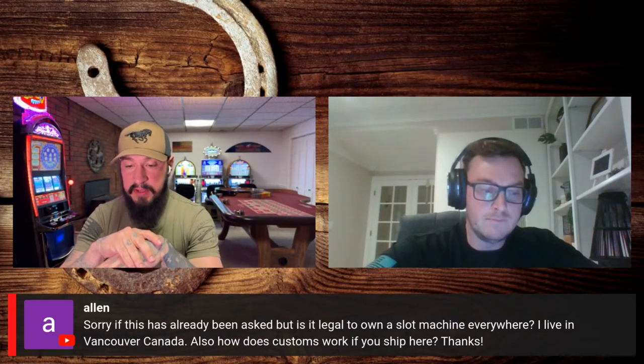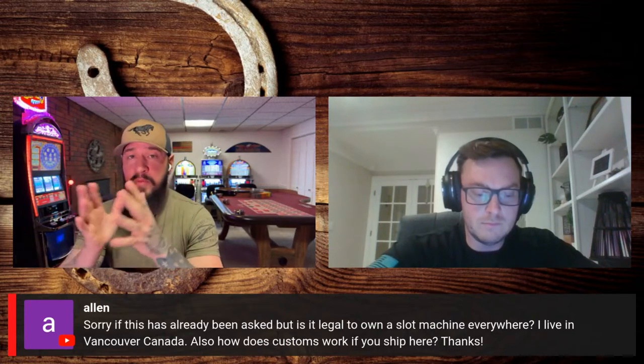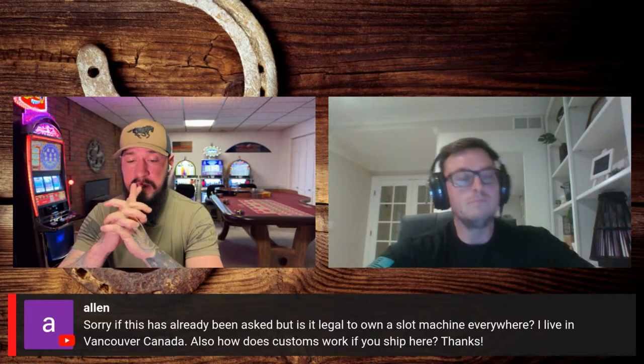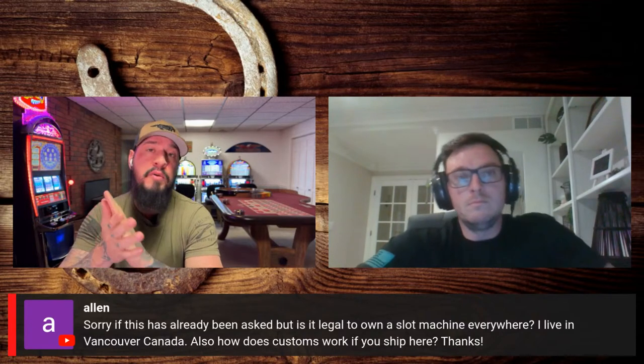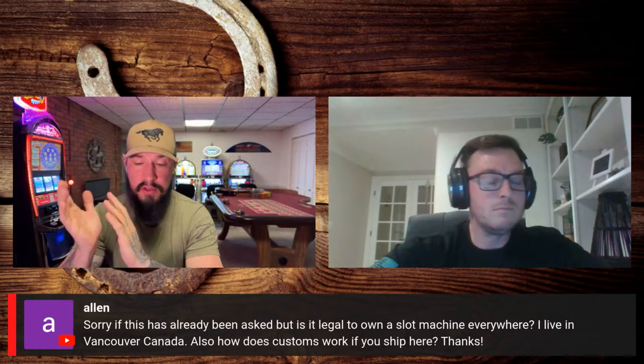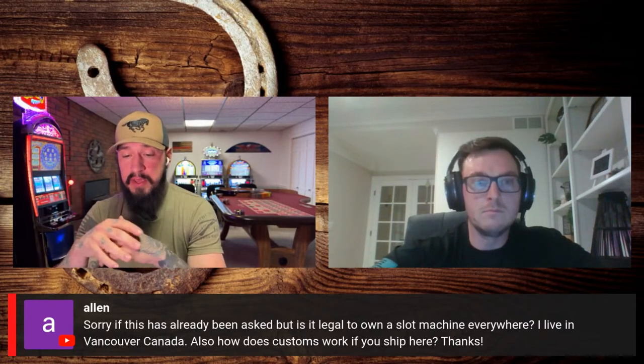Alan asks: is it legal to own a slot machine everywhere? The answer is no — you're responsible for your own local and state laws. There are resources online you can check, and there's actually a really good Wikipedia article on it. Just Google it for your particular state.